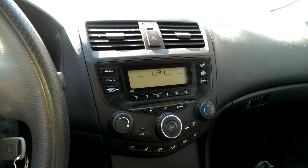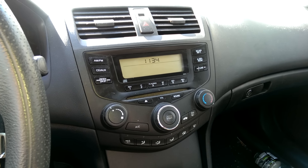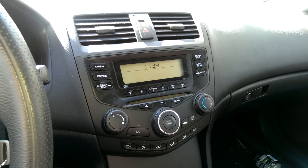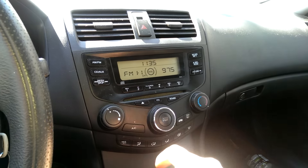Hey guys, so I've got a 2004 Honda Accord and for about a year now the radio has been doing some weird things. At first it would get staticky and I would have to turn it off and then turn it back on to get the static to go away, but now it's doing something like this.